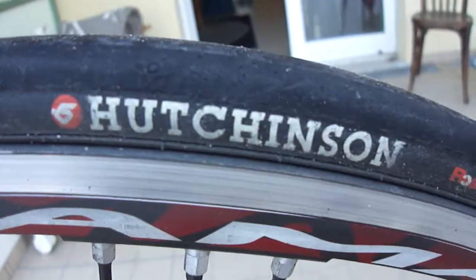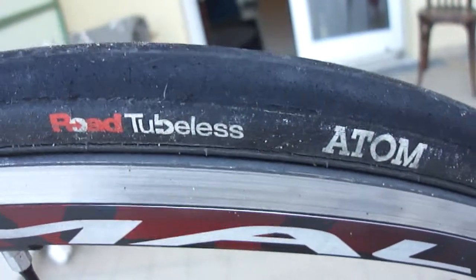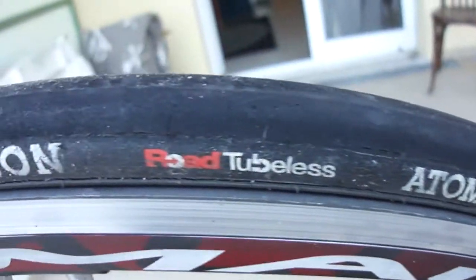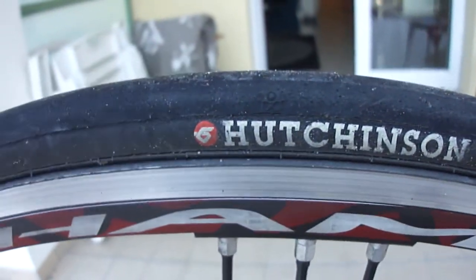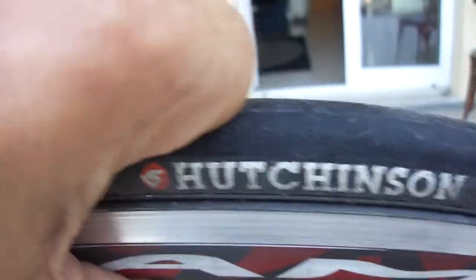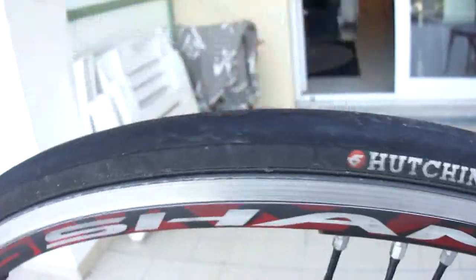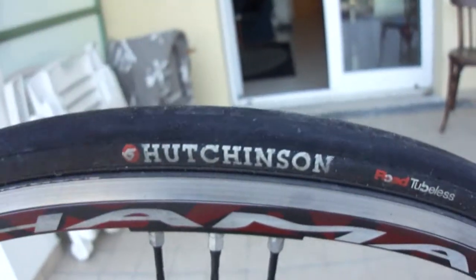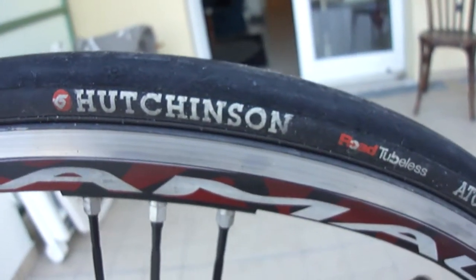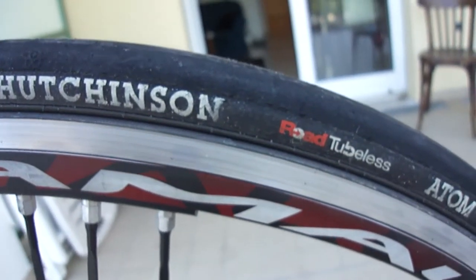This is the Hutchinson Road tubeless atom tubeless tire. It's completely worn out — it's really bad, it's hard. You can see that. It's full of air. It's going to be changed and thrown in the bin, so we're just going to do a little demonstration.